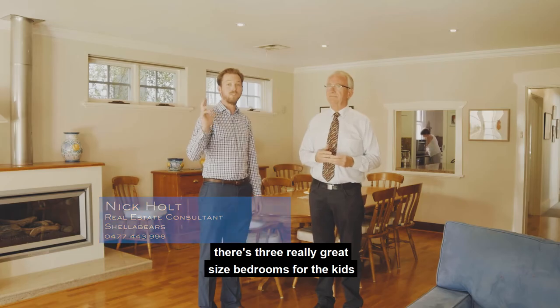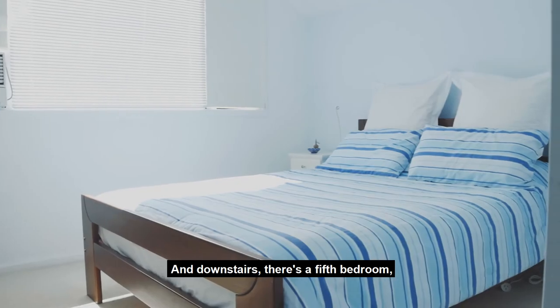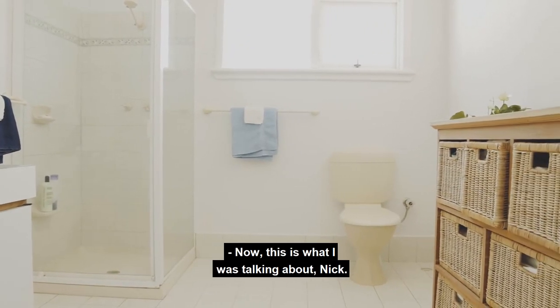Yeah Chris, upstairs there are three really great sized bedrooms for the kids, as well as another bathroom. And downstairs there's a fifth bedroom, currently set up as an activities room as well.